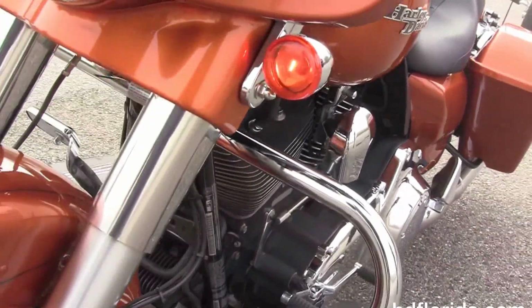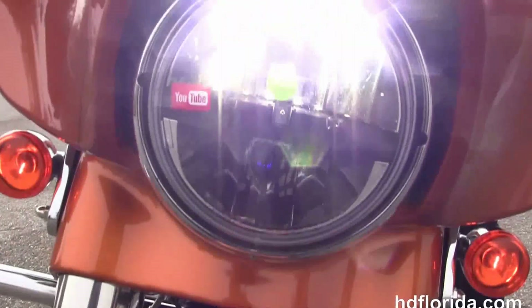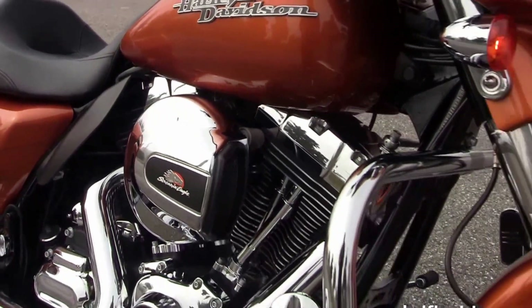The bike comes standard with factory ABS, security, and cruise control. We've got the upgraded reflector Daymaker LED headlamp, slipstream air vent, and the upgraded tall smoke windshield.